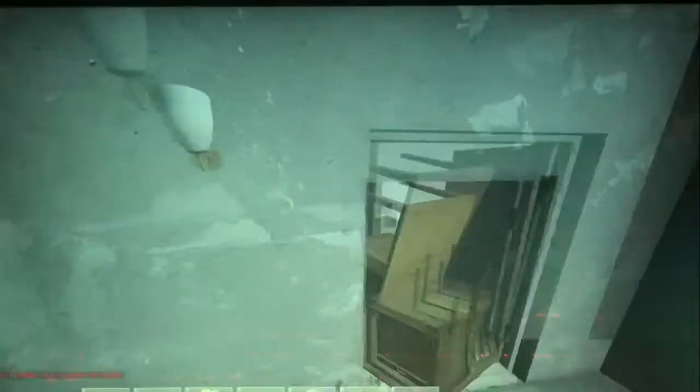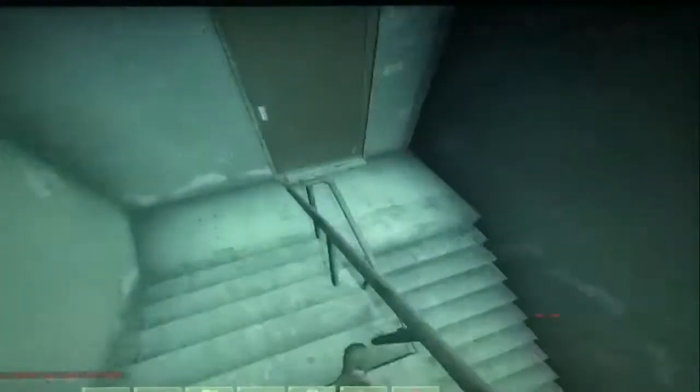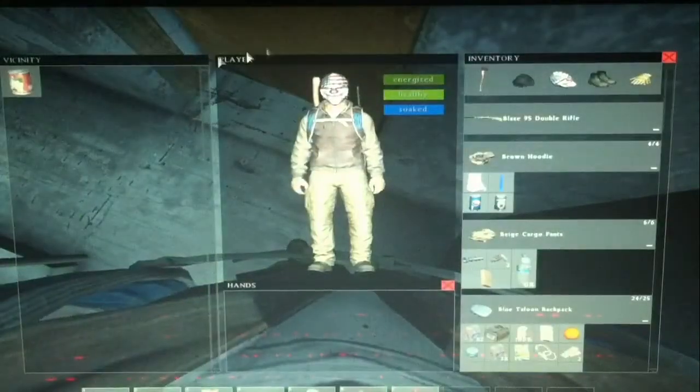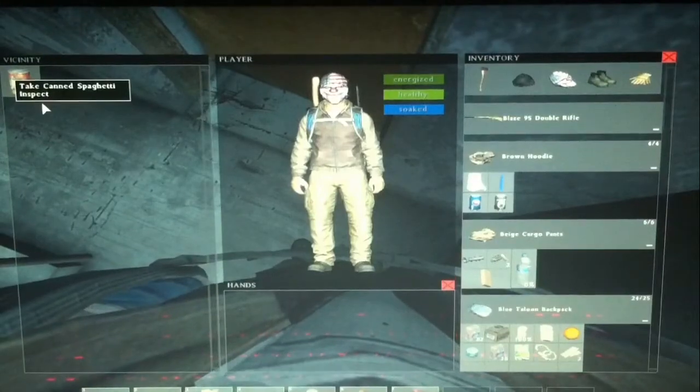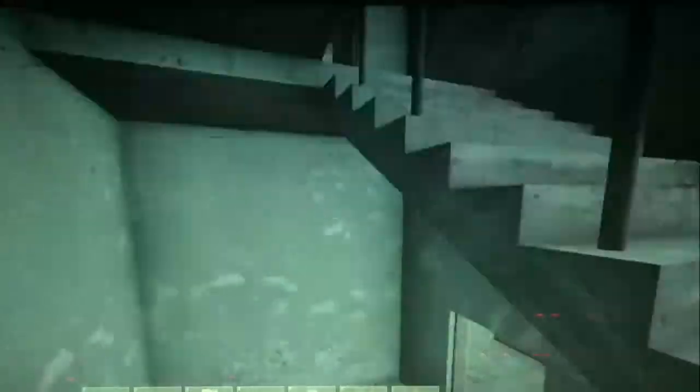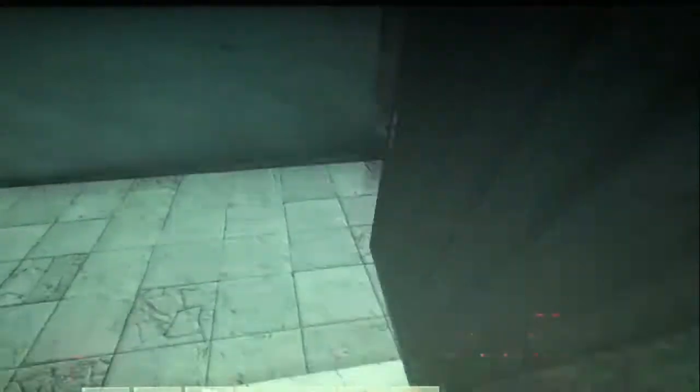Yeah, that concludes this little tour of that new town - the tower. I don't know what it's really called, but I'm just gonna call it the tower. It was added in 0.45 and we're in 0.47 right now. Correct me if I'm wrong. Canned spaghetti. But yeah, that concludes this little tour of the tower.